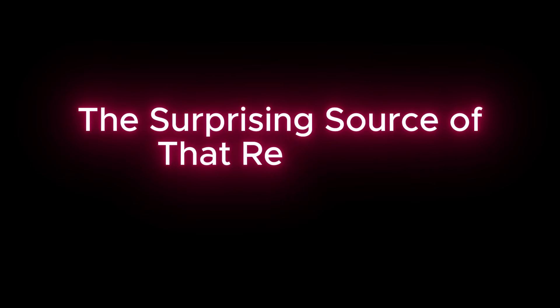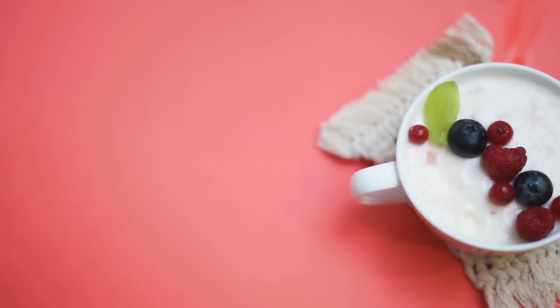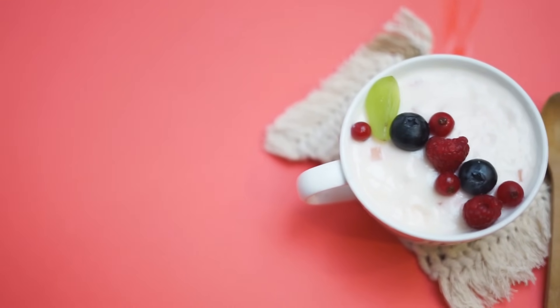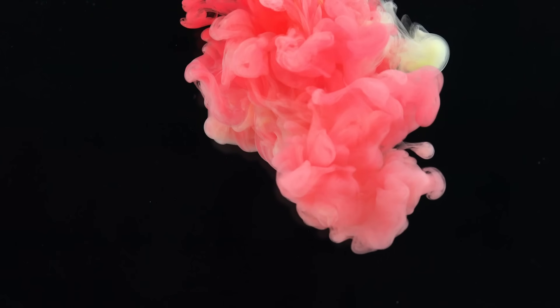Think about your favorite red candy or maybe a pink colored yogurt. Where do you think that color is coming from? Maybe you assume beets or strawberries, but a very common natural red color used in the food industry actually has a very surprising source: insects.